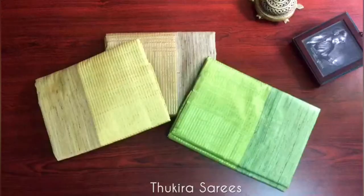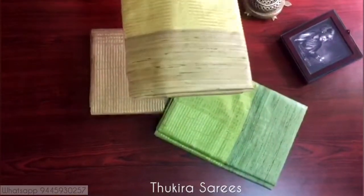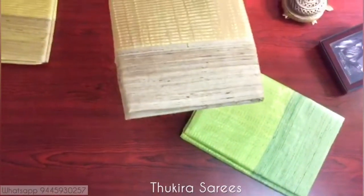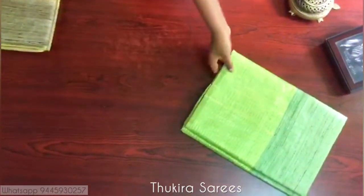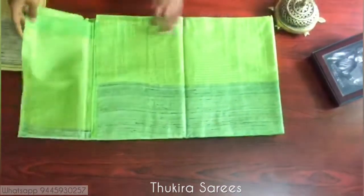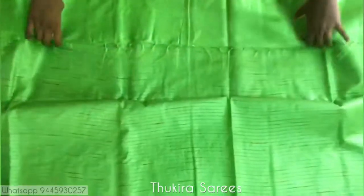Hello friends, welcome to Tukira Sarees. Today we are going to see beautiful handloom sarees from Bahal Puri town, from the state of Bihar. The first saree has got a beautiful green color. These sarees are purely handloom sarees, woven by Bahal Puri weavers from a town in Bihar. Fine Bahal Puri handloom sarees are known for their